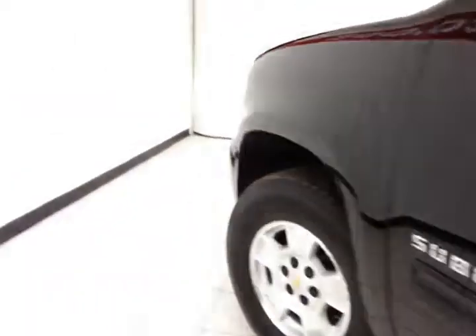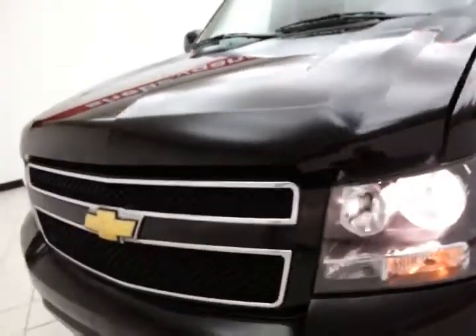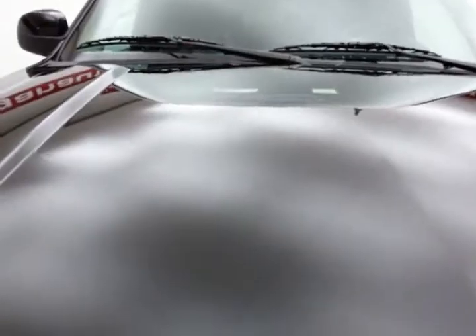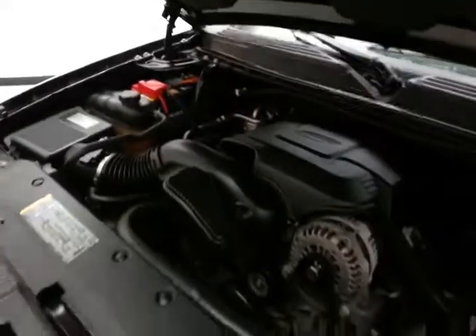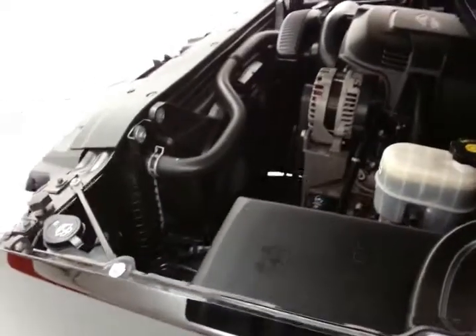Under the hood, this Suburban has a 5.3-liter V8 producing 320 horsepower. The engine features active fuel management, using cylinder shutdown technology to go from eight cylinders to four cylinders at cruising speeds for better fuel economy — an EPA average of 15 miles per gallon in the city and 21 on the highway.